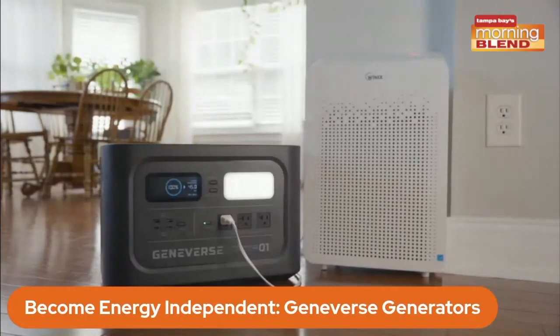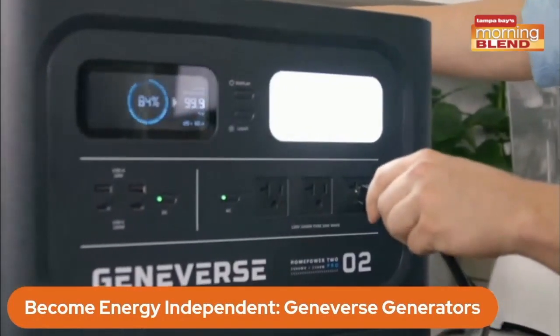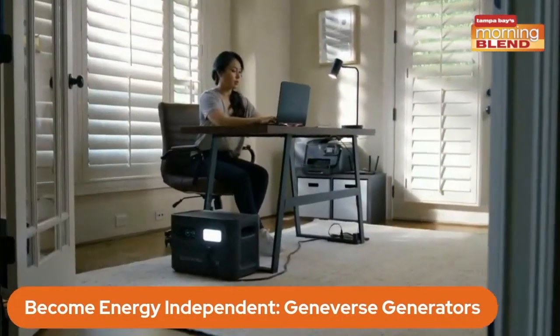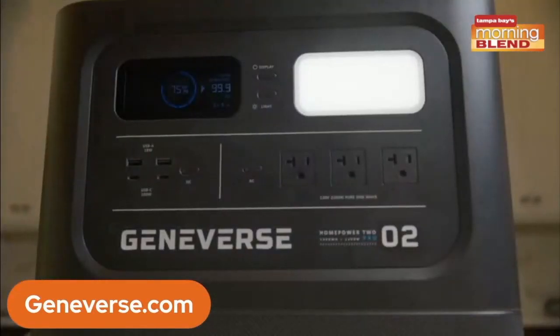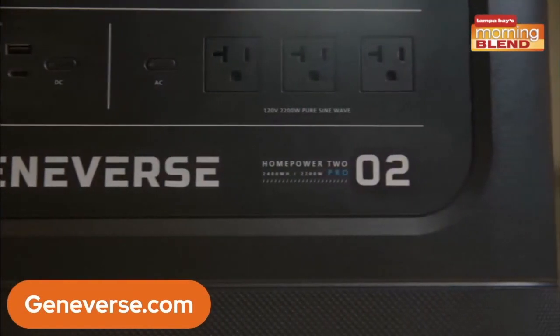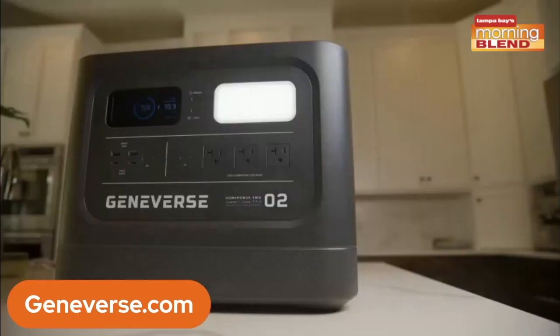No maintenance required, no installation. With those solar panels, four hours and the unit is fully charged — that's twice as fast as any unit out there. You can also plug it into the wall for quick charge technology, one to two hours, six times faster than anything out there. Once you've got that good to go, 99% of home appliances can be plugged into it. Isn't that incredible?